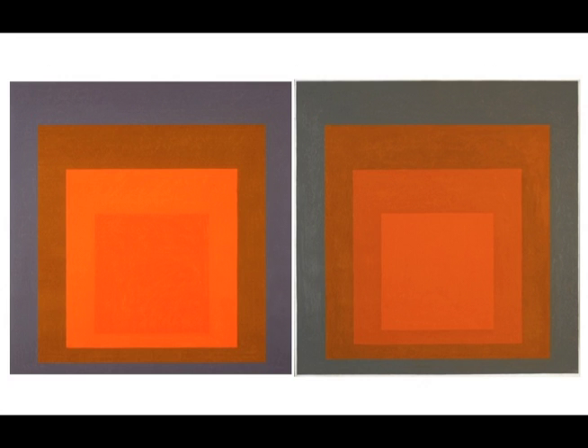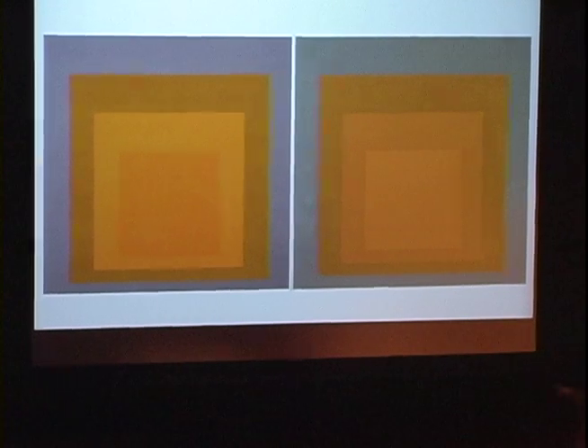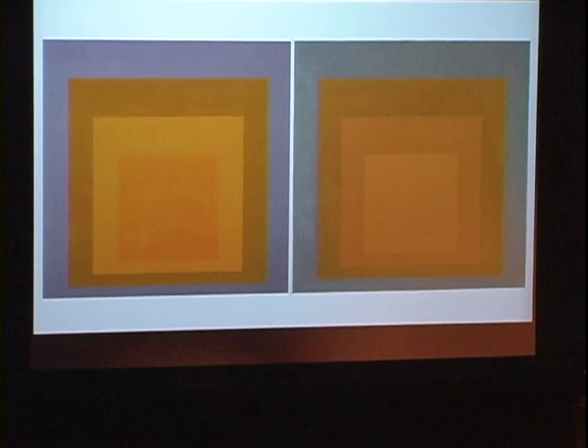And yet, if you describe either of these paintings, the description would be pretty much the same. It's a painting of four squares. The mathematical proportions are the same. All the paint is straight out of the tube, on one background — you have a golden yellow, another golden yellow, a deeper yellow, and a gray. Verbally, it's almost the same painting. And yet these are two very different paintings. I'm going to have you look for about a minute.